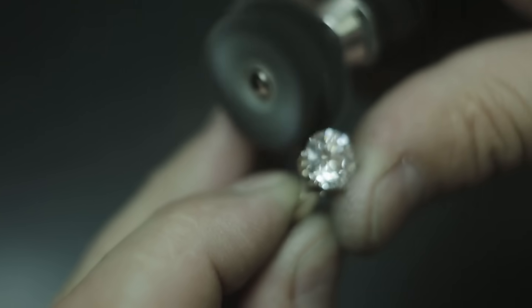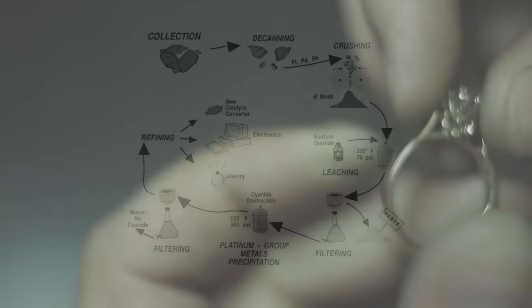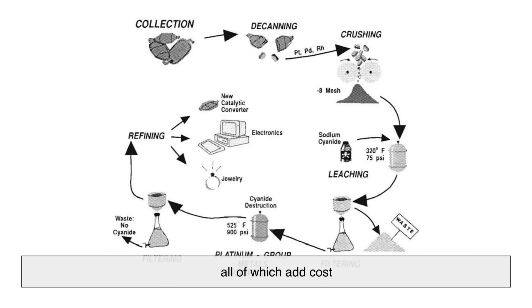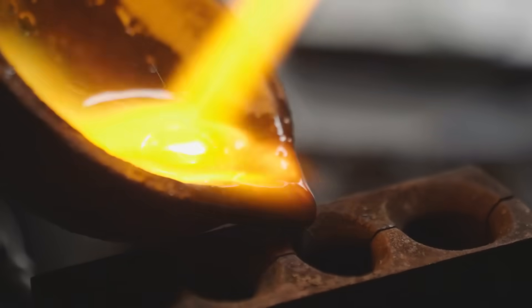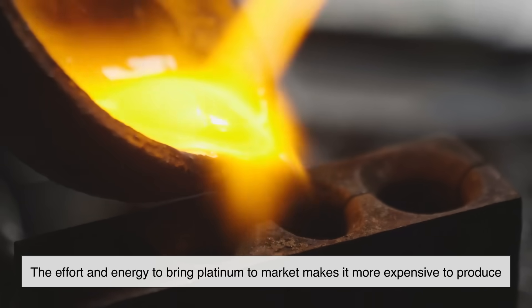The process to refine platinum is also much more complex and energy-intensive. It involves multiple steps, harsh chemicals, and high temperatures, all of which add cost. It takes months from mining to final product. So even if gold prices are high, the effort and energy to bring platinum to market makes it more expensive to produce.